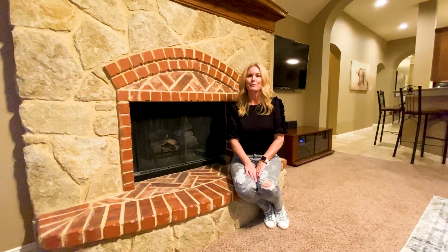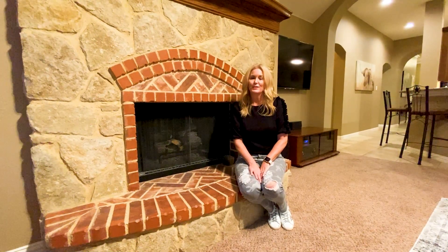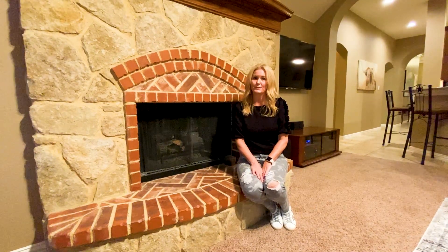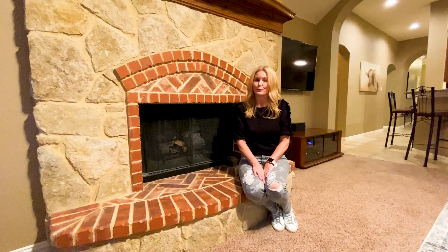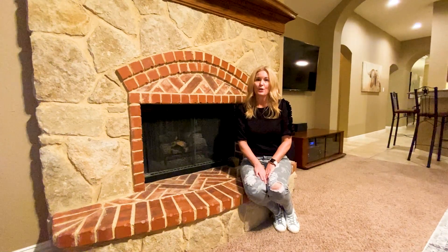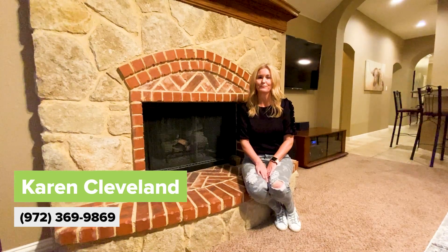So just to recap, we're at 7708 Drew Court in Stonebridge Ranch. This house has three bedrooms, three bathrooms, and a large media room upstairs with its own full bathroom. It has just over 2,600 square feet and is located on a quiet cul-de-sac with a three-car garage. If you would like to schedule a private tour of this home, please reach out to me. My number is 972-369-9869. Happy house hunting!